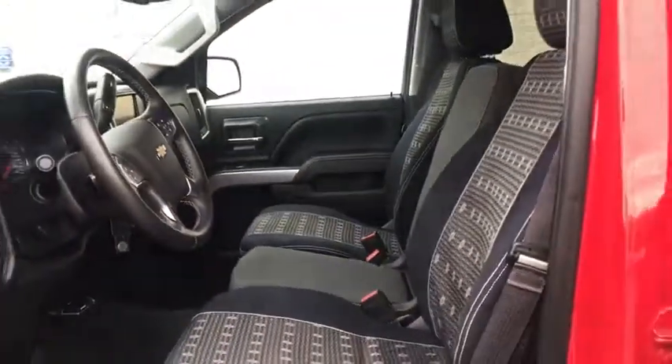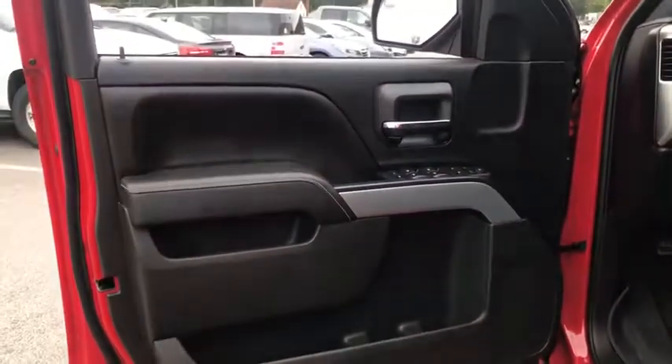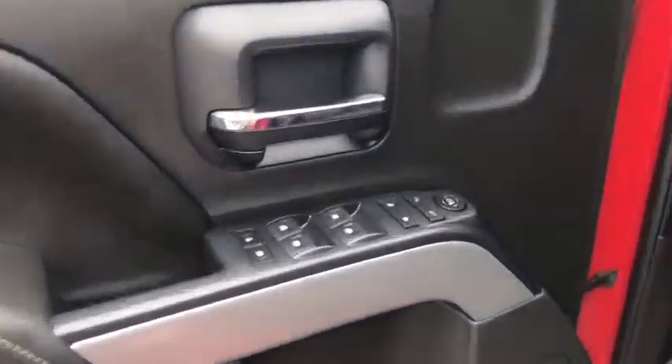Front reading lamps. Clock. Seat trim. This beauty is sure to make you the talk of the neighborhood, so call or drop in for a test drive today.